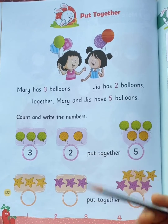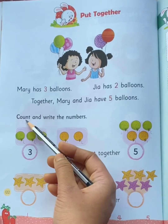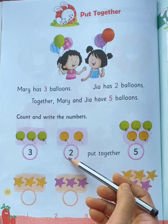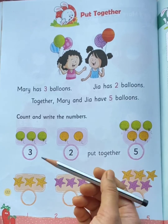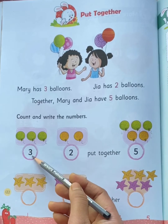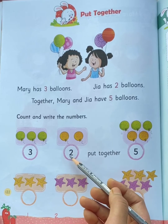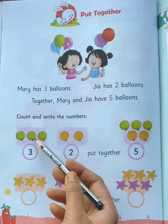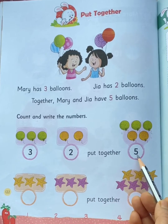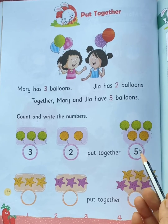Now let's understand the concept with the help of a small worksheet. Count and write the numbers. First you have to count, then you have to write the numbers. On the left side you can see 3 balloons, and on the right side you can see 2 balloons. If we put them together, we will get 5 balloons.